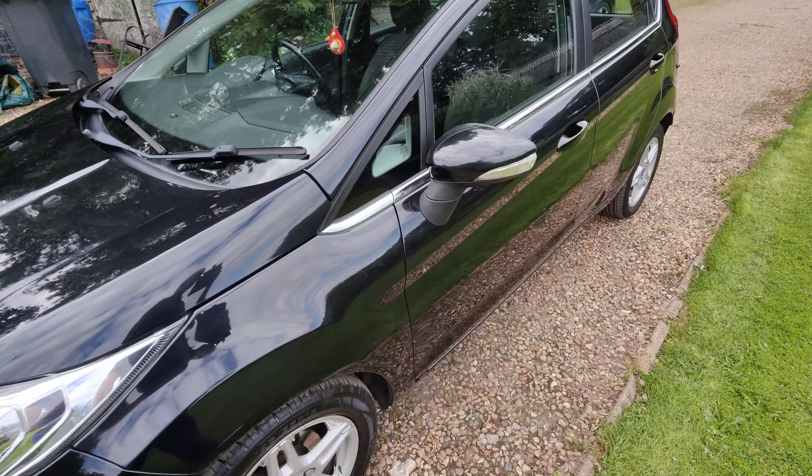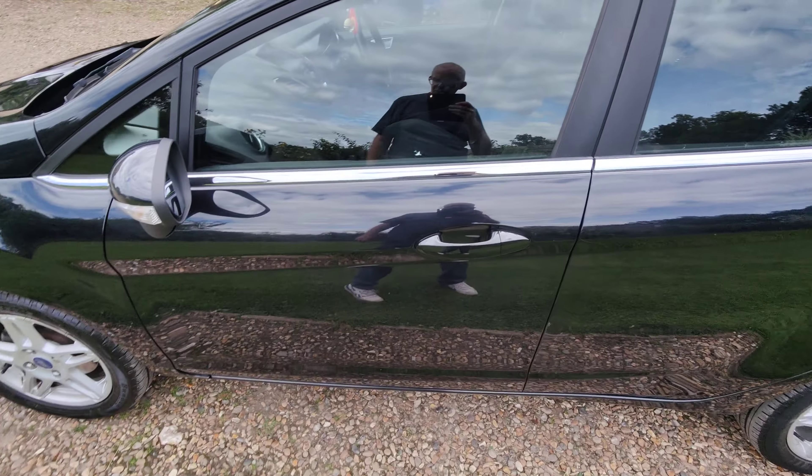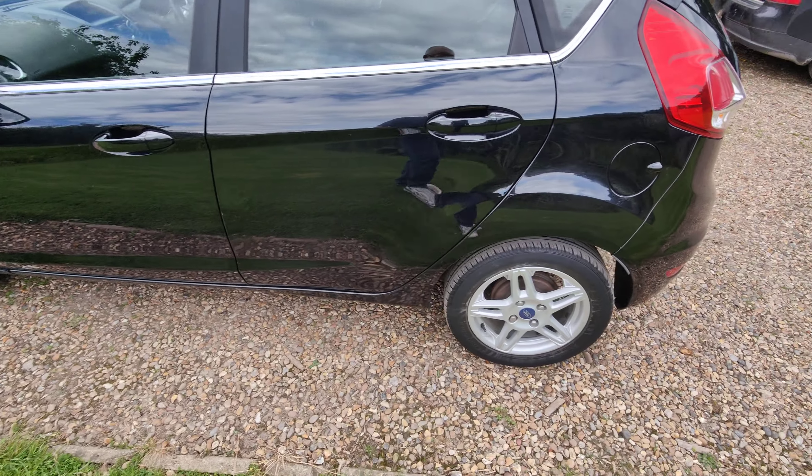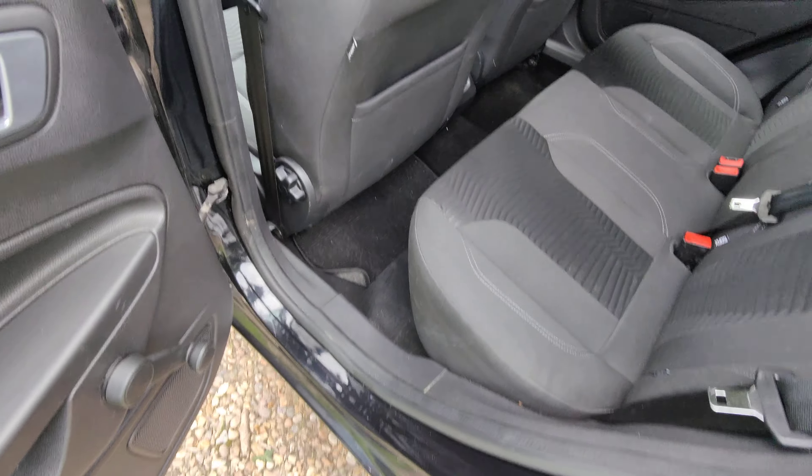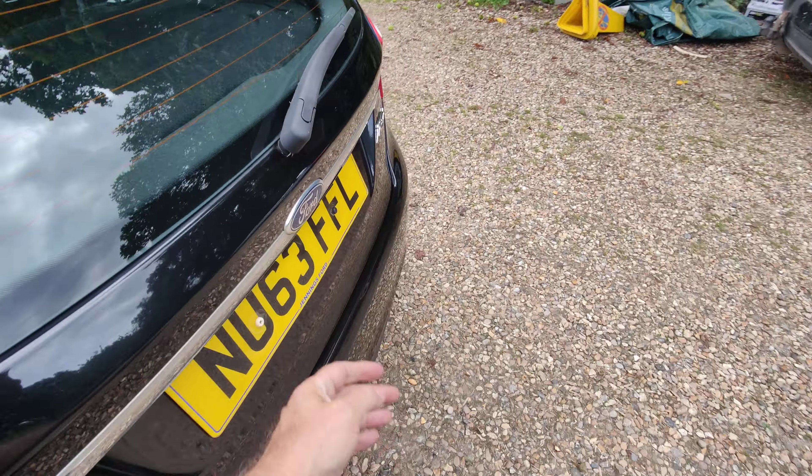Lovely air conditioning. Full service history — I think I may have just said that, so hopefully I did. It's had over-carpet fitted since new, I should imagine.